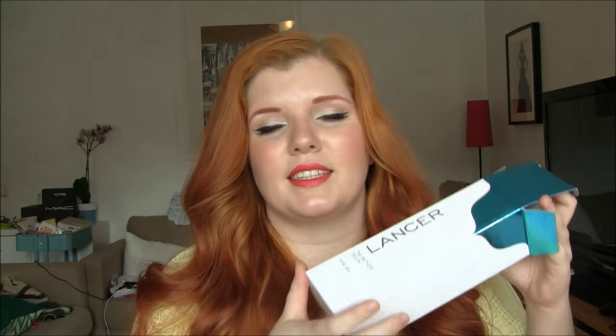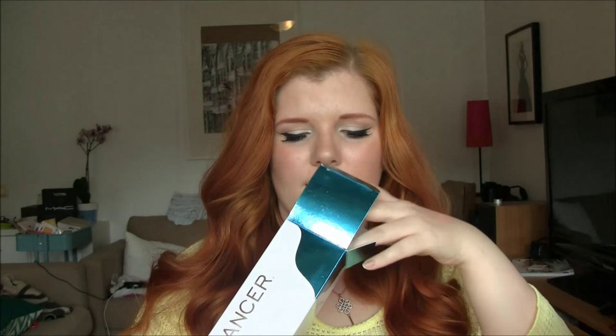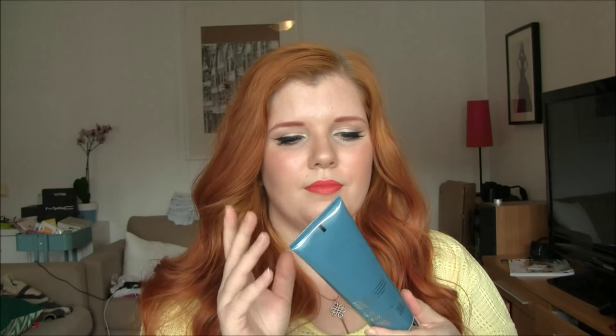Let's do skincare. This is from the brand Lancer — their skincare range is called The Method, and this is their polish, so it is an exfoliant. It comes in this big blue tube. Dr. Lancer is Kim Kardashian's dermatologist. I never heard about this brand until I got a sample of this around September, and it was love at first use.